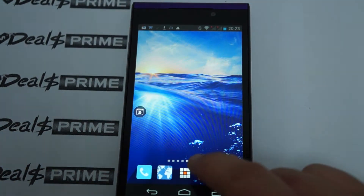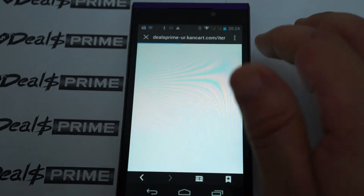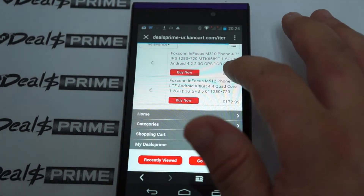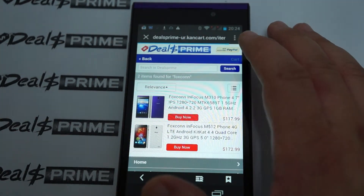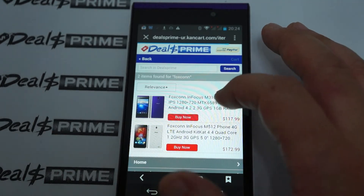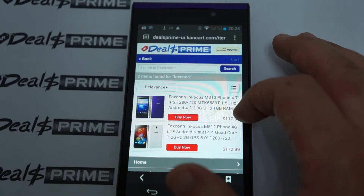Now let's continue and do some web browsing real quick. It looks like it's loading faster than before. We're at DealsPrime.com, and there's the InFocus M310 by Foxconn right here.